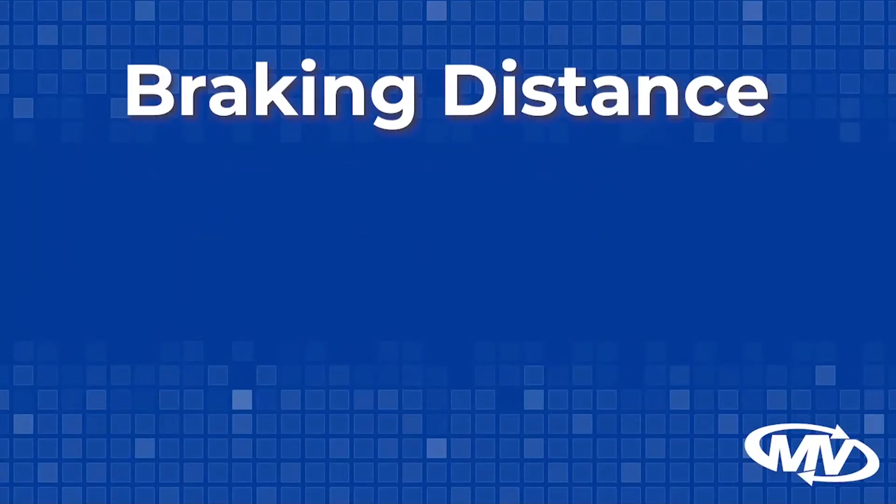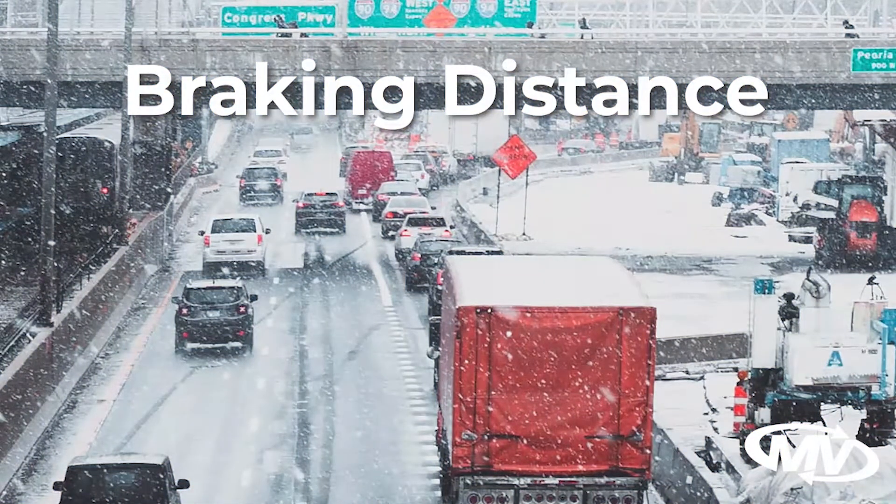Slow down and begin to brake sooner to account for these factors. In adverse weather conditions, stopping distance will be regularly increased. Drivers should increase the following distance accordingly.